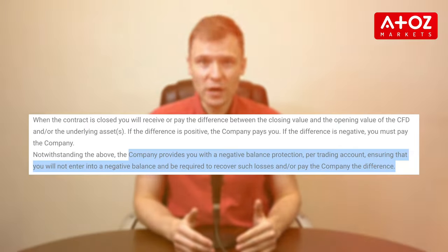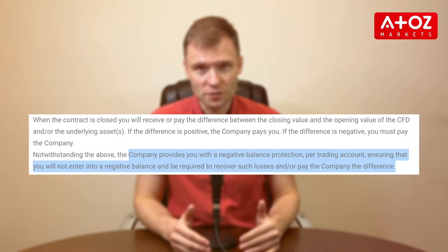Now, get ready for an insightful discussion on negative balance protection. I haven't tested this feature yet and I hope I'll never do, but I have to mention that T4Trade has negative balance protection. Extreme losses can be devastating, but T4Trade has your back with this feature. This means that your account balance will never go below zero, preventing you from owing more than you've invested. It's a vital risk management tool that ensures you can trade with peace of mind.